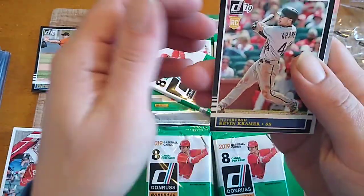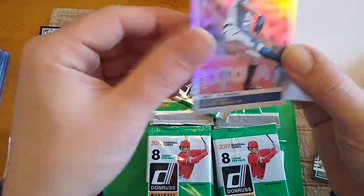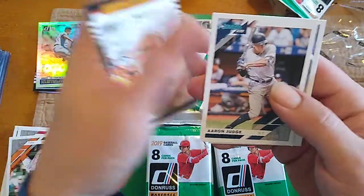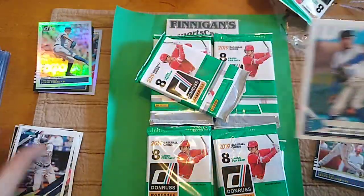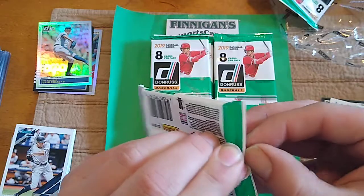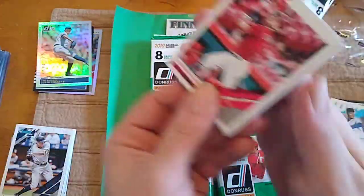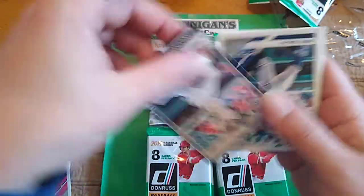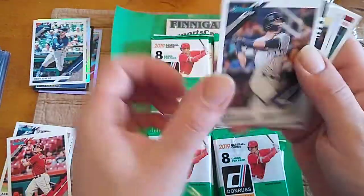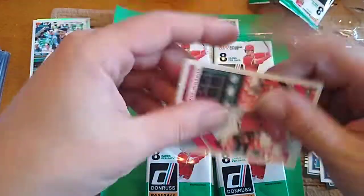Kevin Kramer Rookie. Trey Mancini. And a Julio Urias to 309. Big fat spacer. Arnaldo El Casa. Aaron Judge Diamond Kings, Aaron Judge Base, and Dennis Santana Rated Rookie — I like the Rated Rookie cards. Scooter. Jake Cave Rookie. Joey Gallo 150th Anniversary. Yelich name variation. Baez. Encarnacion. Garrett Hampson Rookie. And a Eugenio Suarez.